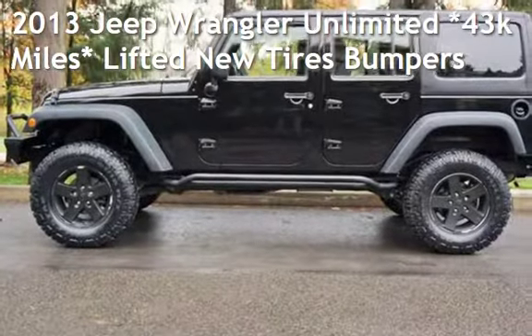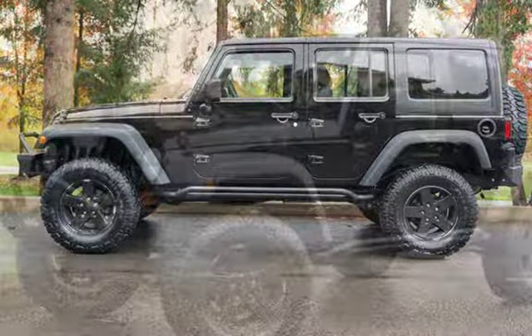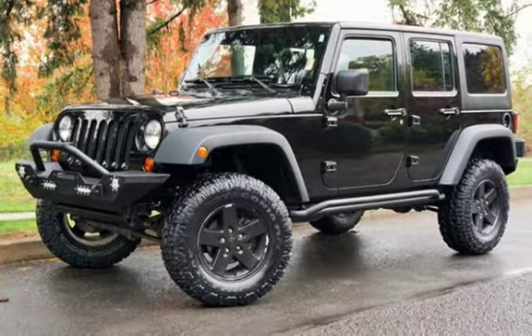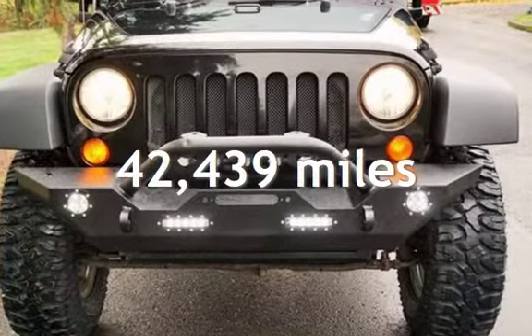Check out this pre-owned 2013 Jeep Wrangler Unlimited. This four-door SUV has a six-cylinder, 3.6-liter V6 engine, with four-wheel drive, and a six-speed manual transmission. This Jeep is a great value with less than 43,000 miles on the odometer.